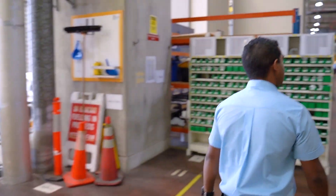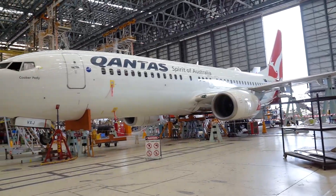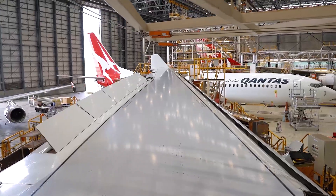For the Airbuses we've got C1 checks and they go all the way up to a C8. A C1 can normally be a couple of days, but a C8 can last a couple of months.